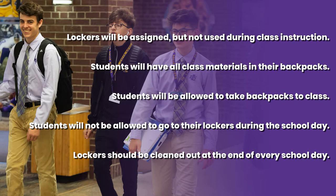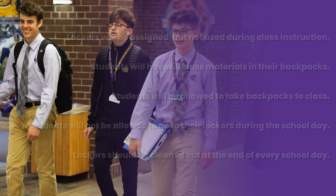Students will not be allowed to go to their lockers at any time during the school day. After the dismissal of their last period, they may go to their locker and retrieve any personal belongings. Lockers should be cleaned out at the end of every school day. All books for class should be at home for the student to prepare for the next day.